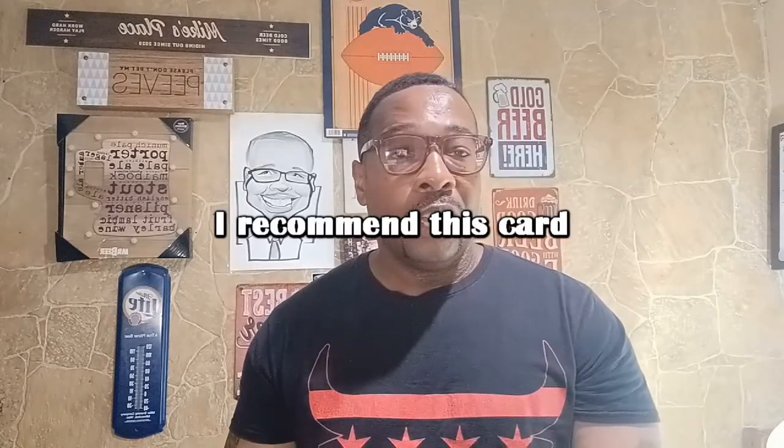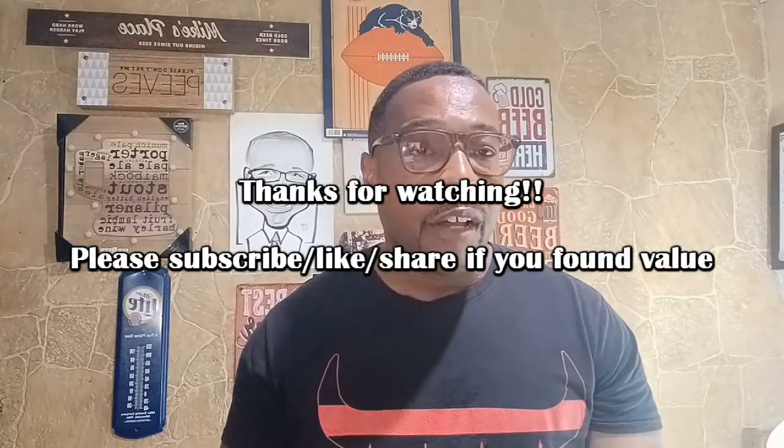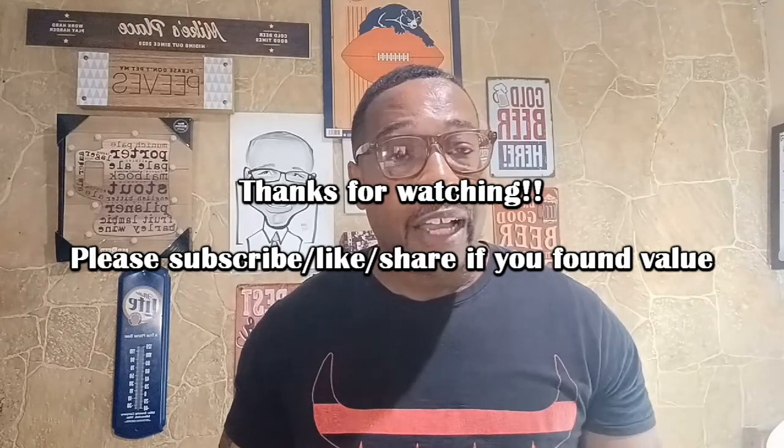All in all, I think this card is a winner. Do you have this card? Do you like it? From everything I've researched, this is one I would apply for if I was in the market for a new credit card right now. I gave it two thumbs up — let me know what you think in the comments. On that note, until next time — the Bargain Brothers, out. Peace.